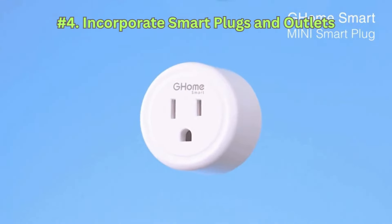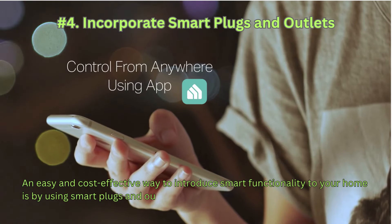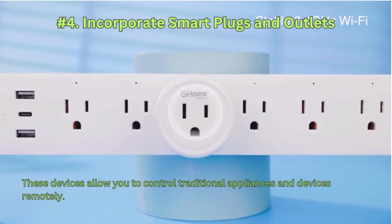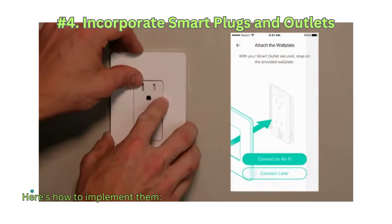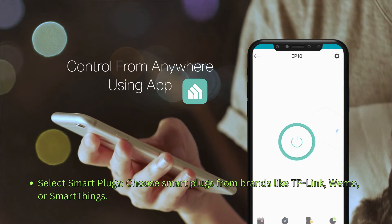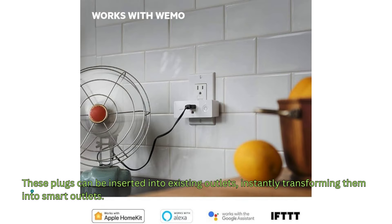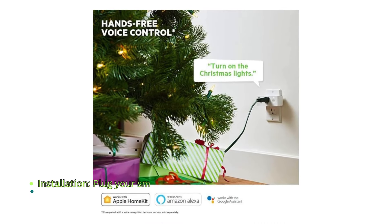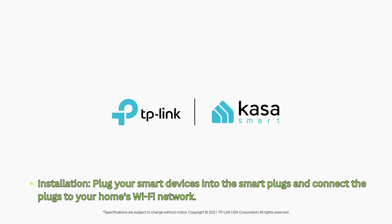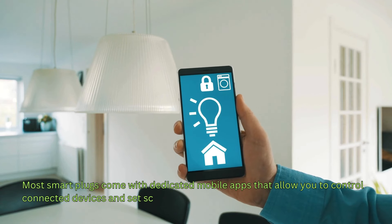Number 4: Incorporate smart plugs and outlets. An easy and cost-effective way to introduce smart functionality to your home is by using smart plugs and outlets. These devices allow you to control traditional appliances and devices remotely. Choose smart plugs from brands like TP-Link, Wemo, or SmartThings — these plugs can be inserted into existing outlets, instantly transforming them into smart outlets. Plug your smart devices into the smart plugs and connect them to your home's Wi-Fi network. Most smart plugs come with dedicated mobile apps that allow you to control connected devices and set schedules.